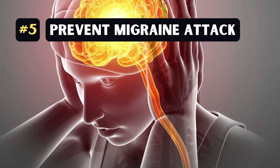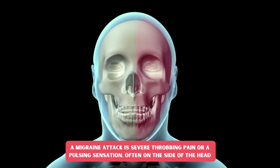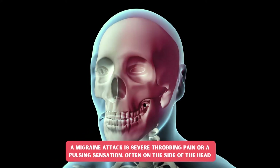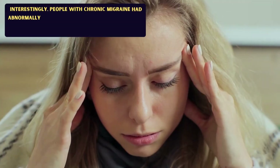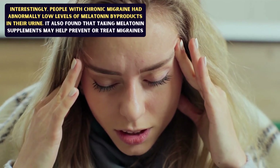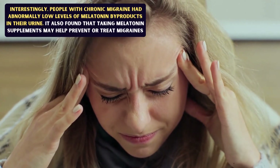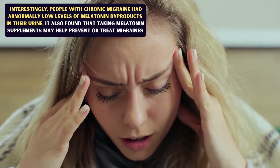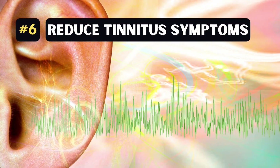Number 5: Prevent migraine attack. A migraine attack is a severe throbbing pain or a pulsing sensation, often on the side of the head. Melatonin may offer relief in migraine pain by inhibiting pain sensations. Interestingly, people with chronic migraine had abnormally low levels of melatonin byproducts in their urine. It was also found that taking melatonin supplements may help prevent or treat migraines.